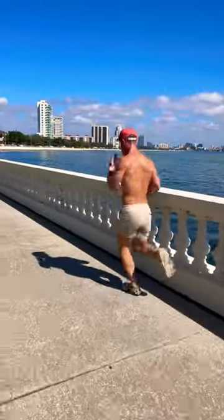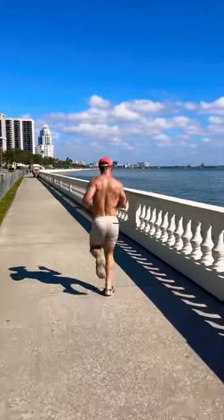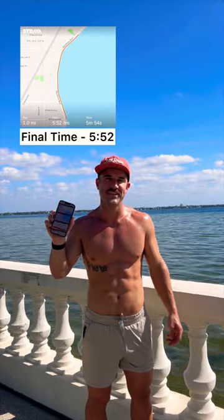Around the half mile, I started to sweat, which made them slip just a little bit, but I had a good pace going. I was at 2:58. I was definitely able to hit a better top speed with sport mode. Here I am finishing the mile. Final time: 5:52.